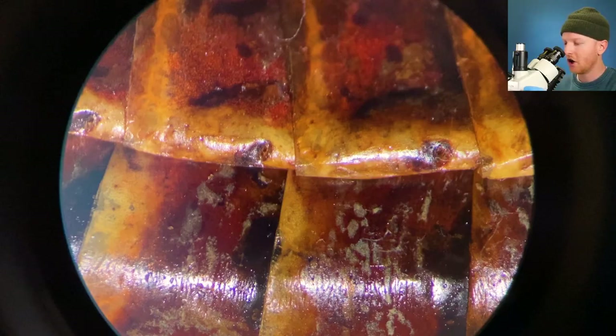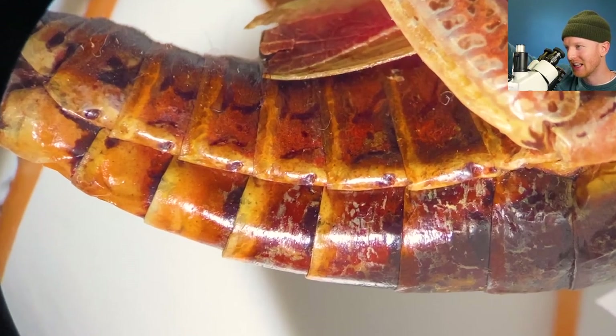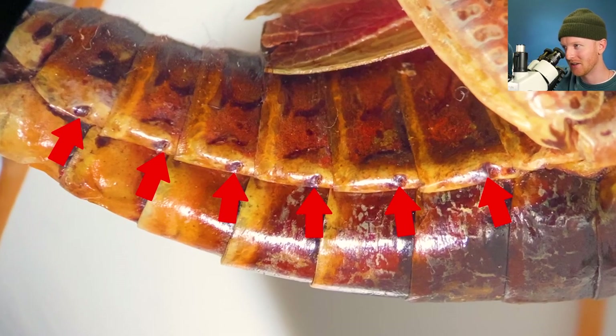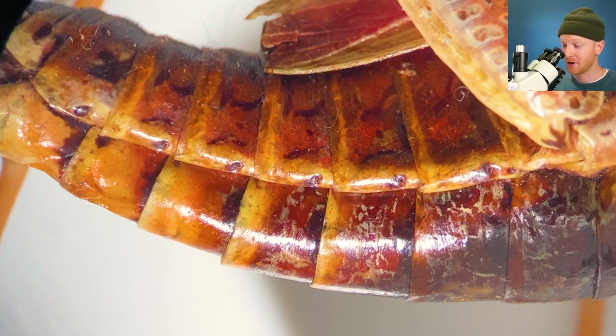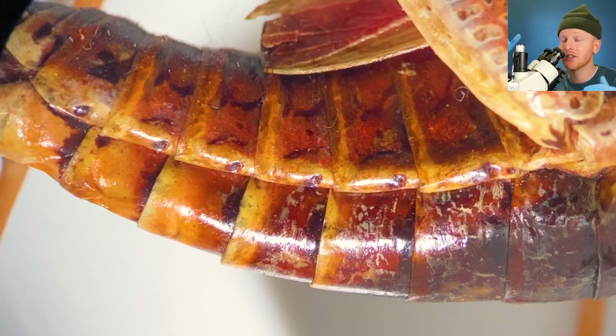Now watch this — I'm going to widen out a little and focus again. Check it out: there are a bunch of other holes that line the side of this insect, just like the other one. This is how insects breathe. They have holes along the sides of their bodies called spiracles, and air passively enters these holes and is delivered to their muscles and organs.